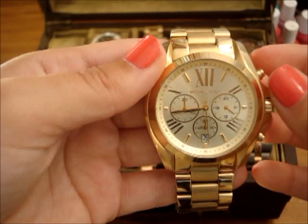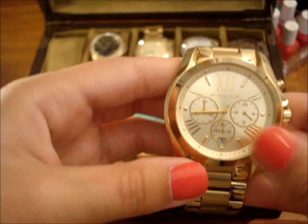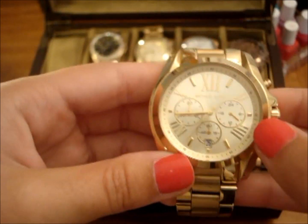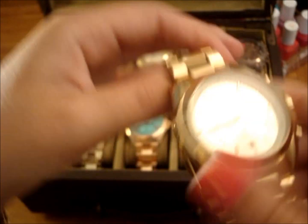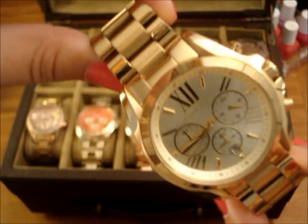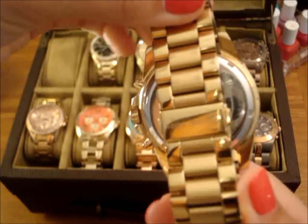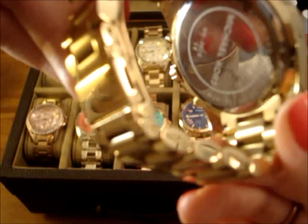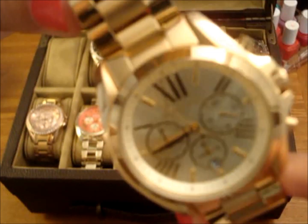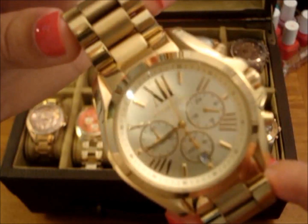So this is the first watch in my collection. This is a Michael Kors watch called Bradshaw. It's yellow gold, it has the date, the stopwatch, seconds, minutes, and 24-hour time. This is a really oversized watch that I love to wear with any casual outfit. The style number on this one is MK5605. I'll also leave the style numbers down in the description just in case you guys are interested in looking any of them up.